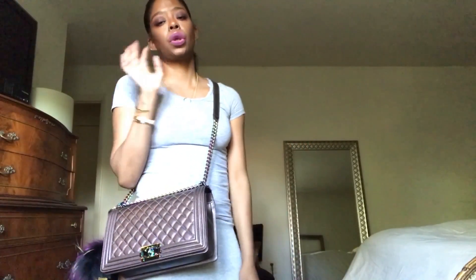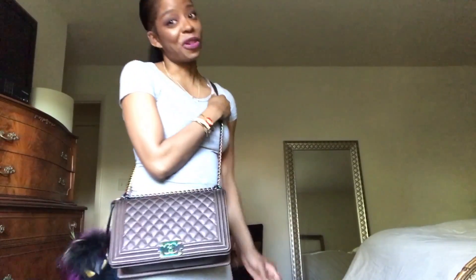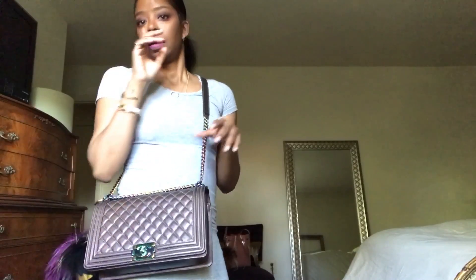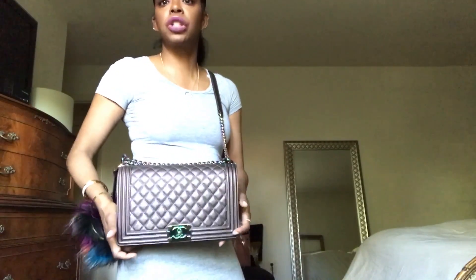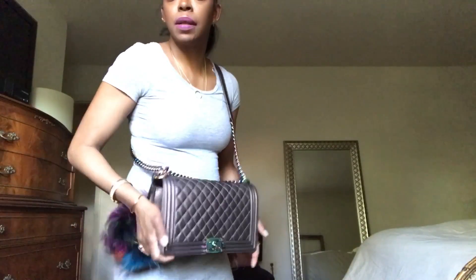This bag is available on the pre-loved market for so much more than it retailed for, which is nice to know. If I keep it in pristine condition and for some reason I'm facing the depths of despair, this is kind of my ticket out. But she is the jewel of my collection because she is Chanel, because she is this iridescent beauty, and because she is my only Chanel — so she's special to me.